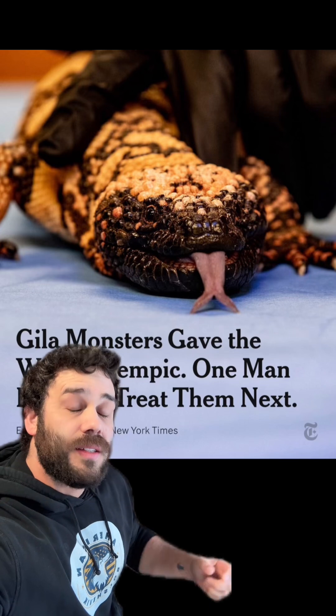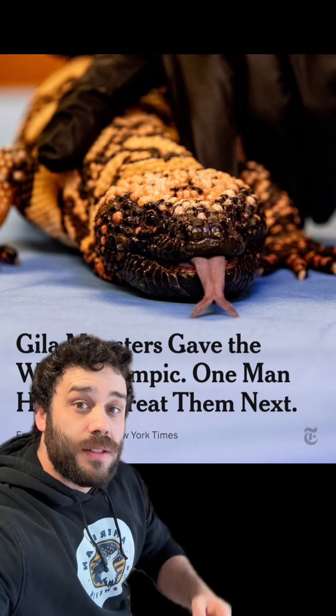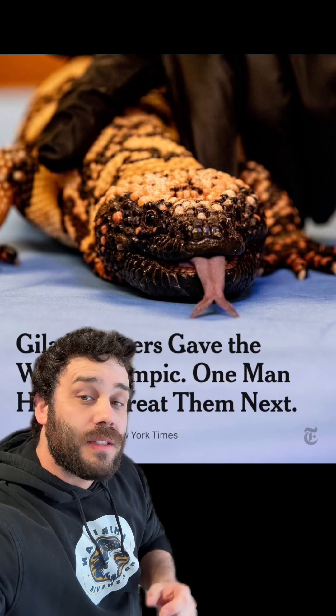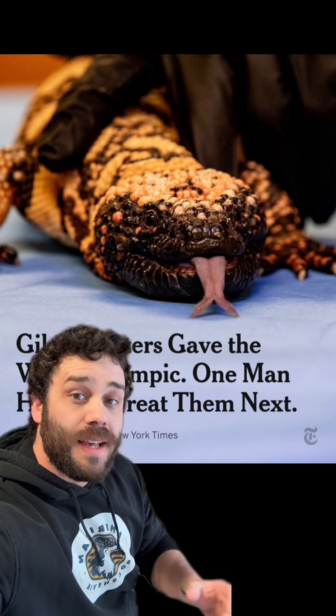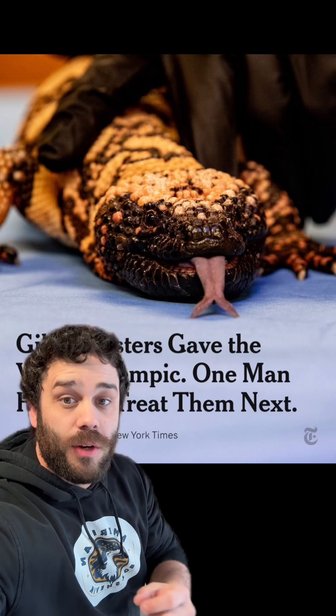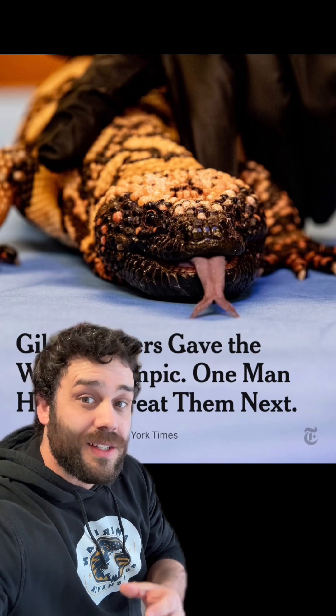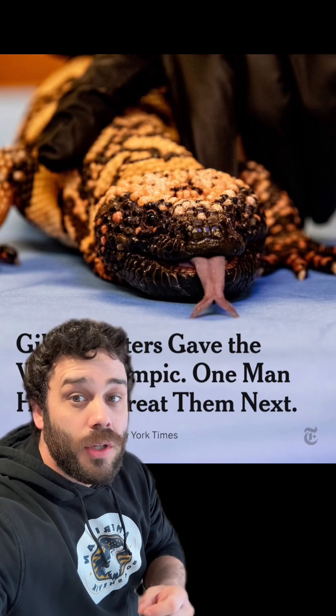This is in the Chihuahuan Desert, the same place that the Gila monster lives. The Gila monster is one of the only known venomous lizards, and its venom is what has given us some life-saving diabetes drugs, as well as drugs like Ozempic that are having a major impact on the obesity epidemic and drug addiction. If you haven't looked into some of those more recent studies on the drug addiction factor, it could be huge.